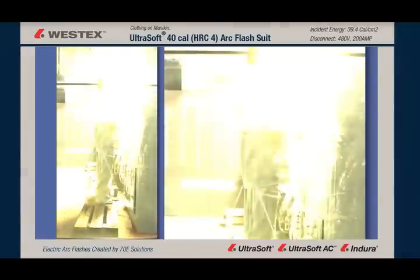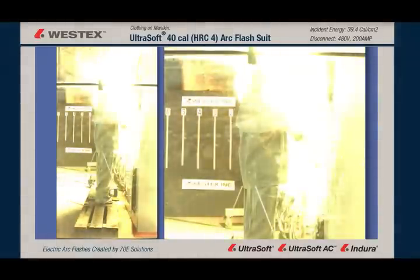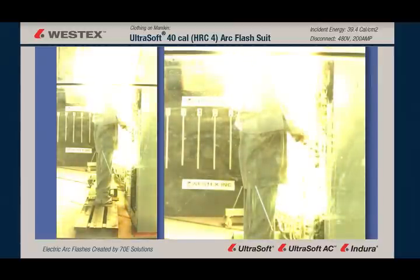In a moment, we'll get a slow-motion look — 3,000 frames per second. It's an outstanding look, particularly at the molten metal, the quantity of the molten metal, and the distances which it's thrown.